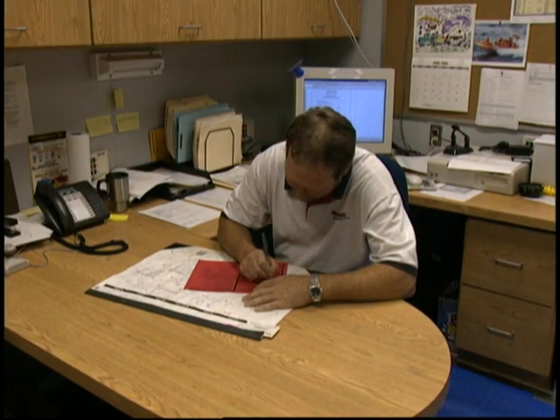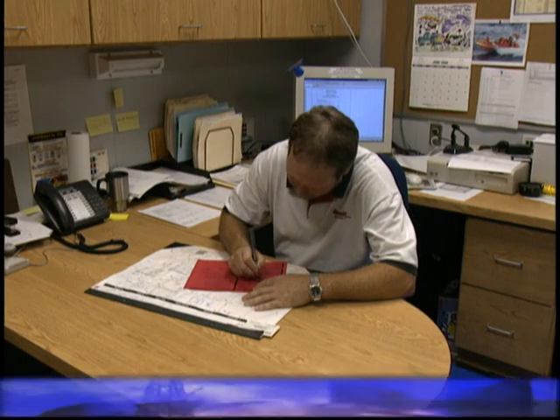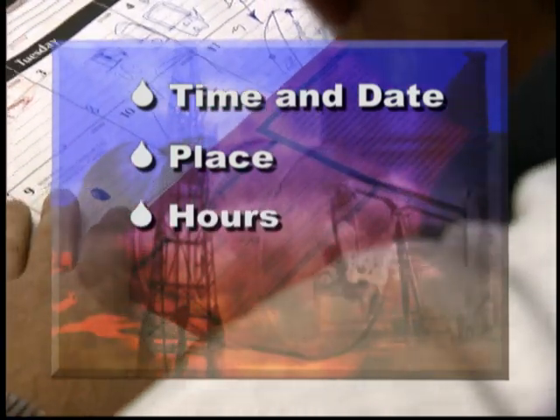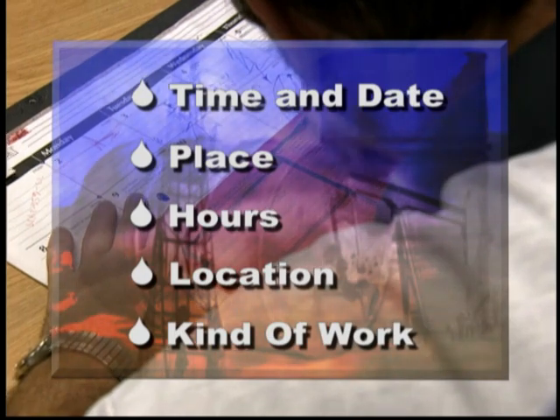To carry out hot work on the rig, the welder or person doing the work that makes sparks must obtain a hot work permit. The permit includes such things as the time and date, place of use, hours the job will occur, location of the work, the kind of work, and so on.